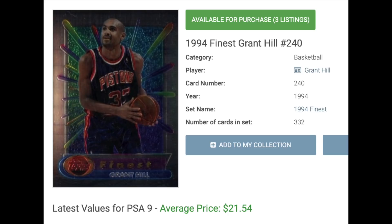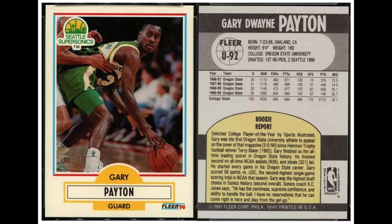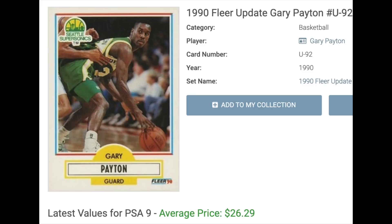Number 19 is The Glove, Gary Payton, whose rookie card is from 1990. Payton's only got three rookie cards: the Skybox, a Fleer Update, and a Hoops. 1990 was a massively overproduced year for cards, so all three are pretty plentiful, not very expensive, and pretty easy to find. Payton's in the Hall of Fame, known as The Glove for his defensive skills. His best rookie card is the Fleer Update, with PSA 9s selling for $26.